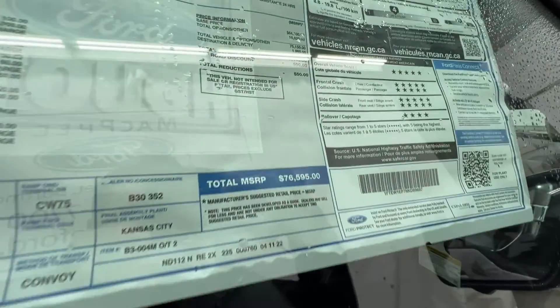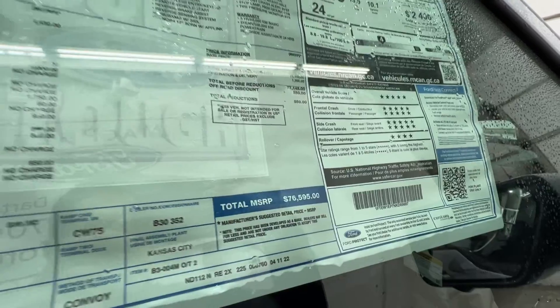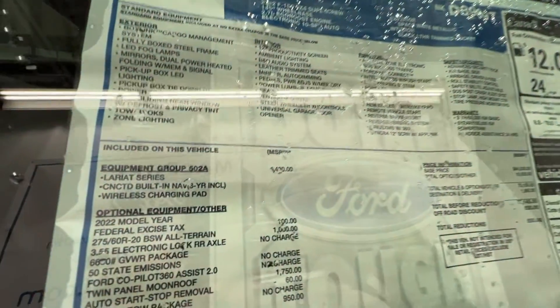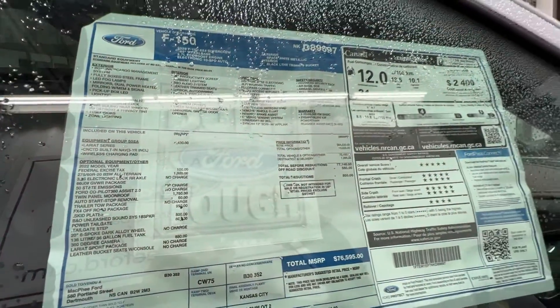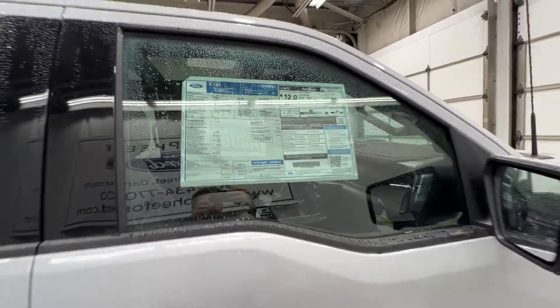We'll give you a look at the window sticker — this one is just about $76,600. This truck is a sold unit, and those prices are in Canadian dollars, so just keep that in mind.